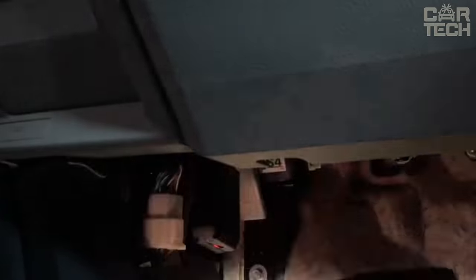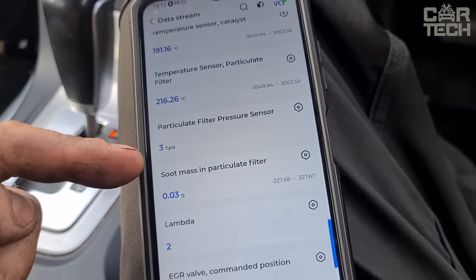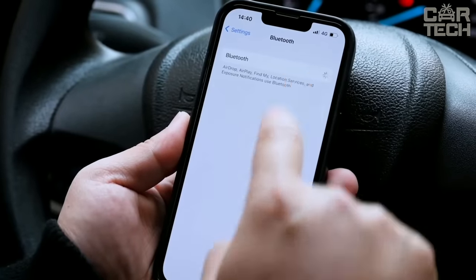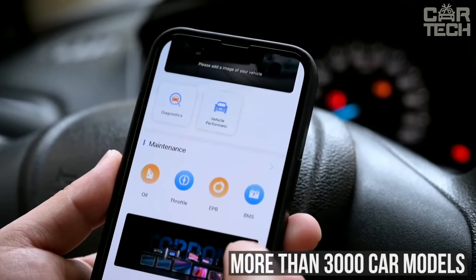With the help of the auto scanner, you can quickly adapt the throttle, reset the parking brake, battery, steering angle, airbags, particulate filter, and more. The device supports CAN bus, ISO, and many other protocols, providing compatibility with more than 3,000 car models manufactured in the US, Europe, and Asia.